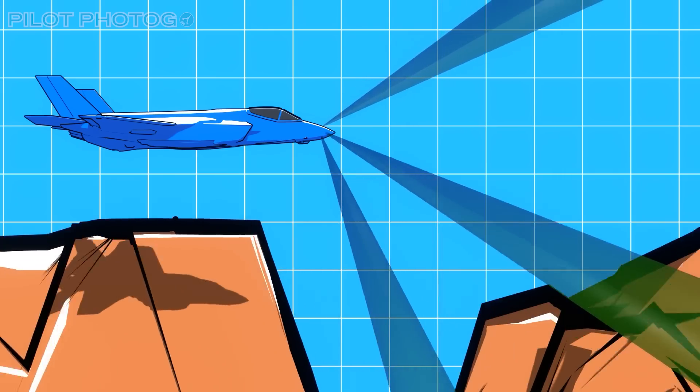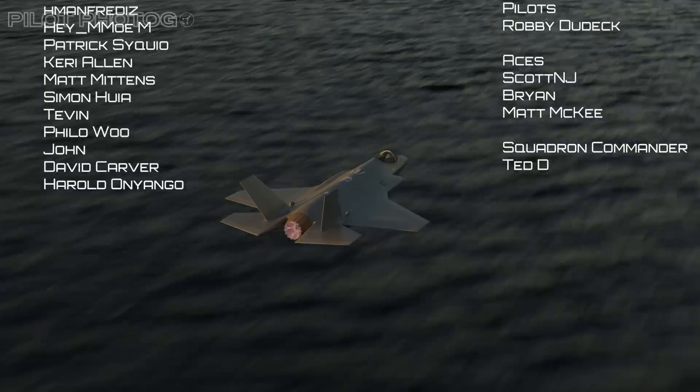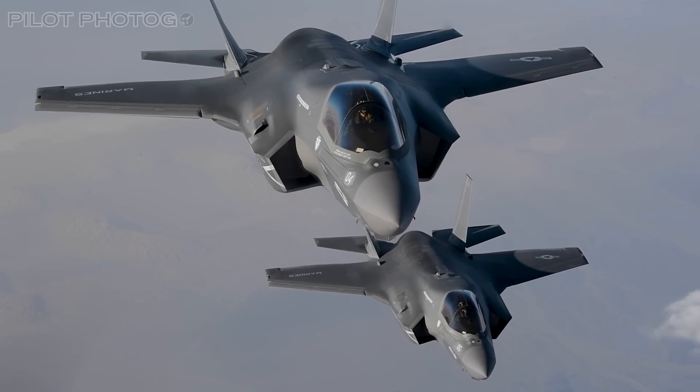Thanks for watching, and thank you to my channel members and patrons for supporting my work. If you'd like to become a supporter, I'll leave links in the description below. The F-35 Lightning — we simply need more of them. Now you know!